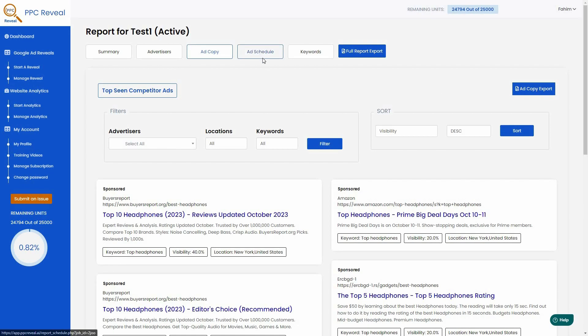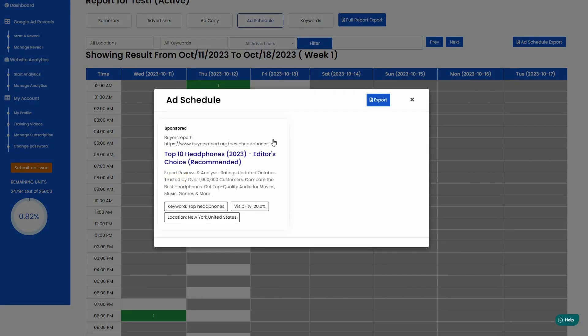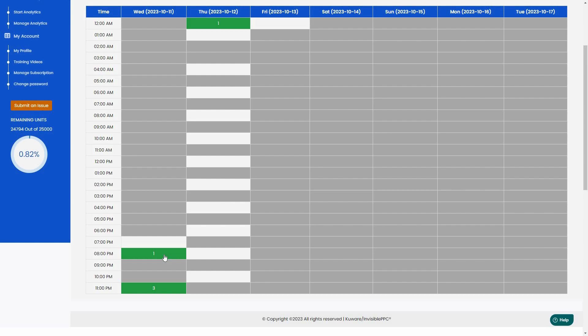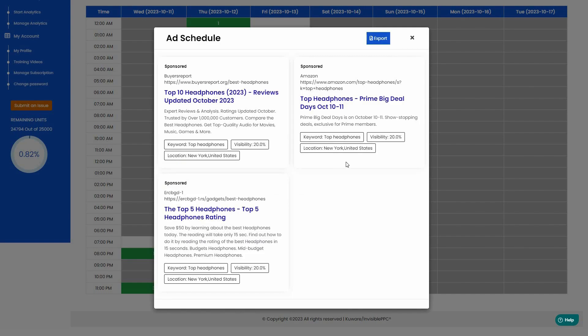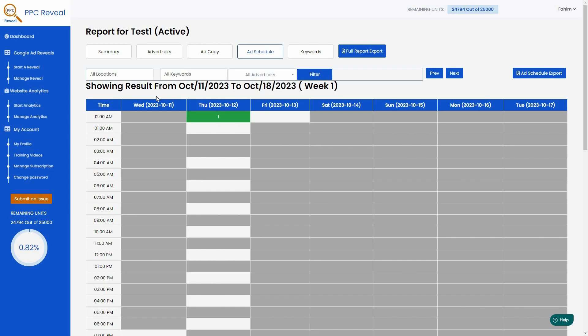Another very interesting feature is the Ad Schedule. You can see exactly when your competitors are running their ads. For example, one competitor gets 20% visibility at a specific time, and you can see when others are also active. When all three competitors are running ads at the same time, that indicates the most optimal time to run ads for that keyword. You can also filter the schedule by location, keyword, or individual advertiser, and export the schedule.